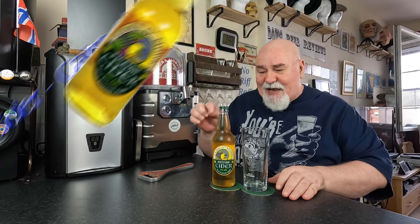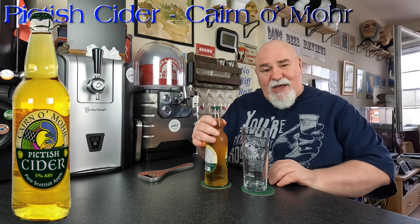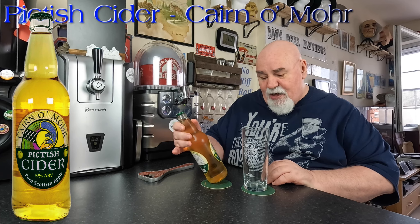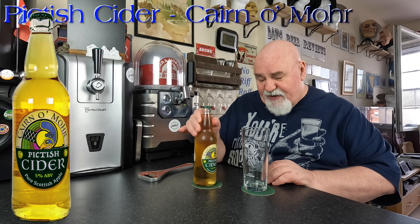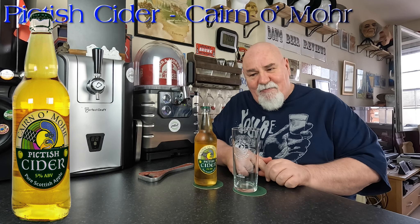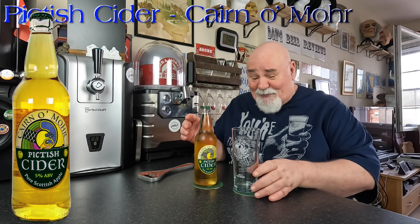Hello again, welcome back. One from Scotland today — this is from Cairn O'Mohr in Perthshire, and it's their Pictish Cider, pure Scottish apple, five percent ABV. Now, correct me if I'm wrong, but aren't all ciders made from apples? If it's made from pears, it's a perry — not a cider, not a pear cider, it's a perry. So I don't know, correct me if I'm wrong.